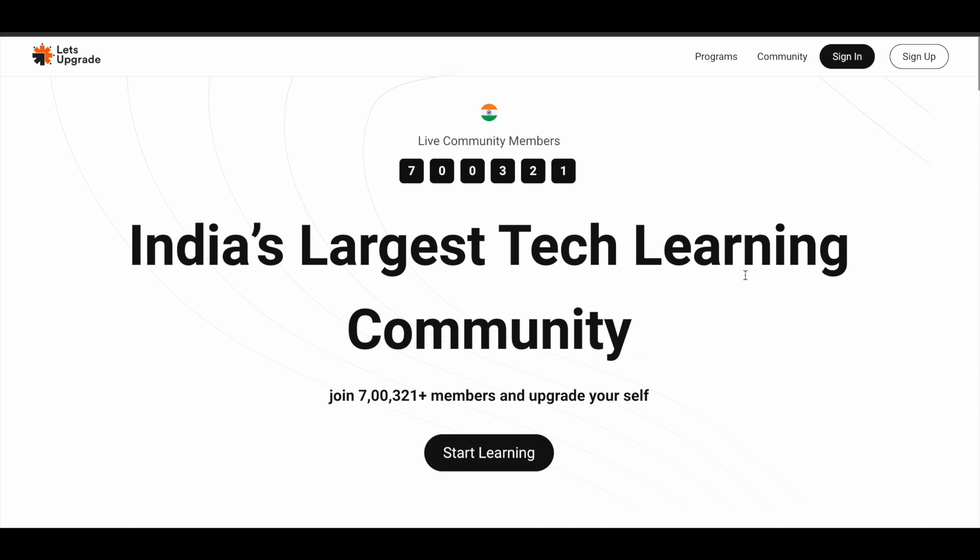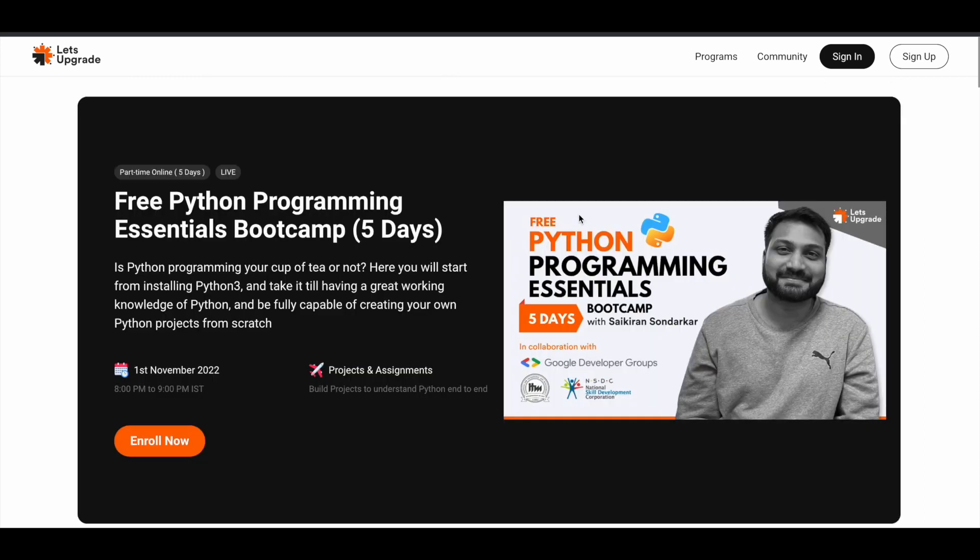Now let's jump into the courses offered by Let's Upgrade for free in upcoming weeks. The very first one is the free Python Programming Essentials Bootcamp — a five-day free course starting 1st of November 2022 from 8 p.m. to 9 p.m. IST. Please note the time zone given is IST, so if you're outside of India just convert this time to your local time zone.